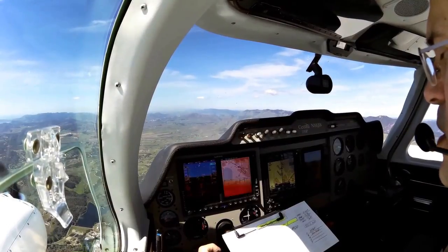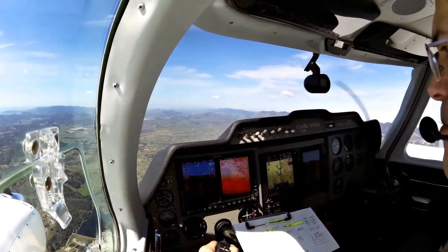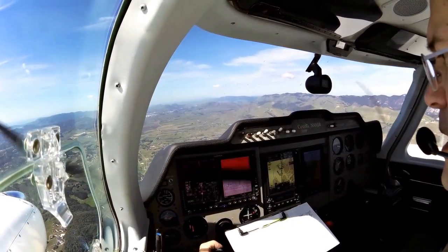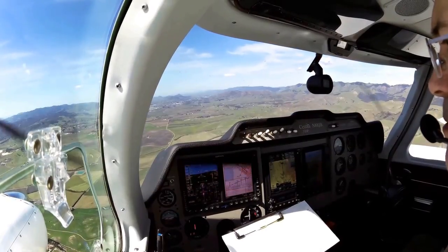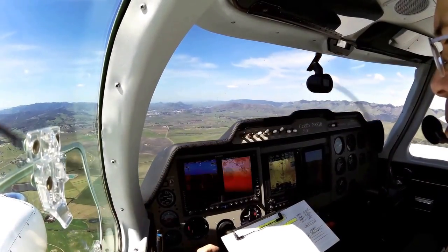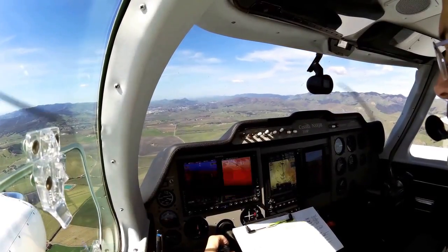San Luis Tower, Twin Cessna 8 Julia Bravo is over Hadley. Twin Cessna 8 Julia Bravo, continue, reduce final approach speed, you're number 3. Twin Cessna 8 Julia Bravo, number 3, runway 29, cleared to land. The traffic you're following is on a one-mile final. Number 3, cleared to land, Twin Cessna 8 Julia Bravo.